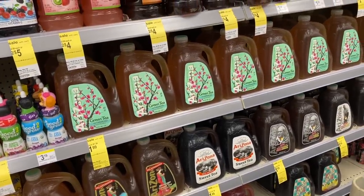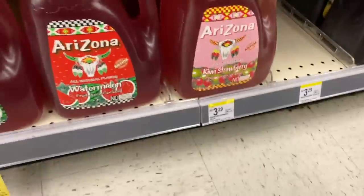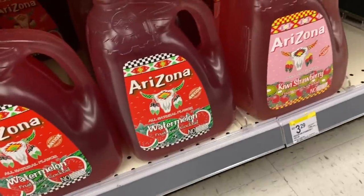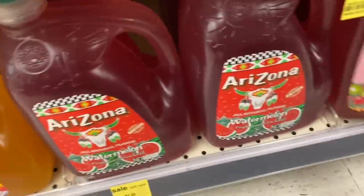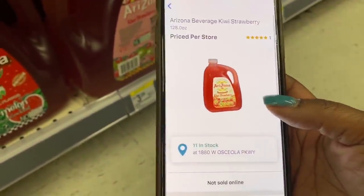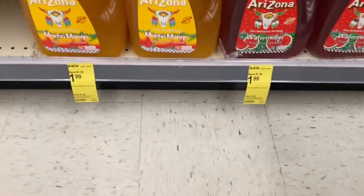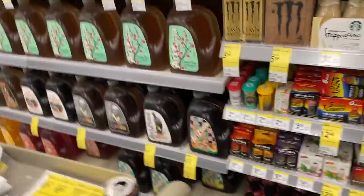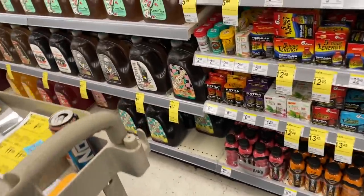I have a one-dollar coupon for a gallon of Arizona Iced Tea, and these are $1.99. They have kiwi strawberry — I'm going to scan it to confirm it's $1.99. I got this coupon mailed to me somehow — it doesn't expire until December. It should be $1.99, and with this dollar off I'll get the gallon for just 99 cents. Getting them from $3.29 down to $1.99 and then using this coupon is great.